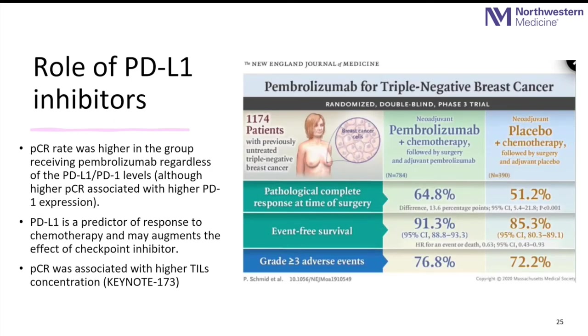Two major trials led to approval of immunotherapy in breast cancer in 2020 — the KEYNOTE trials 522 and 176. KEYNOTE-522 studied pembrolizumab with chemotherapy prior to surgery compared with chemotherapy alone. The use of immunotherapy eradicated breast cancer in approximately 65% of patients compared with 51%, and event-free survival was significantly higher — it took longer for these patients to develop any recurrence. The immunotherapy group had much higher complete pathologic response compared with the chemotherapy-only group. However, toxicities are higher, and there was one death in this trial as a result of immunotherapy.